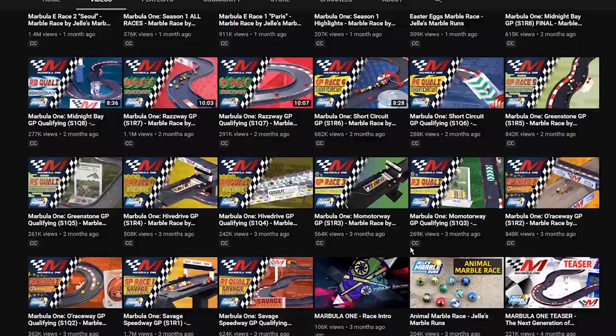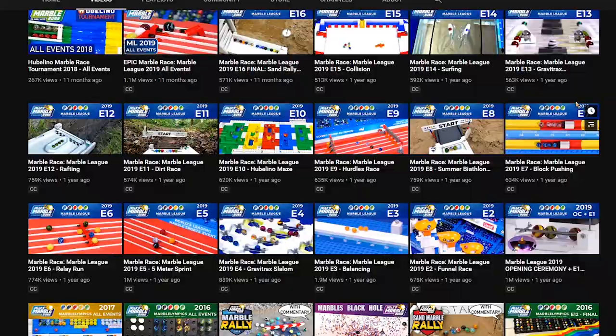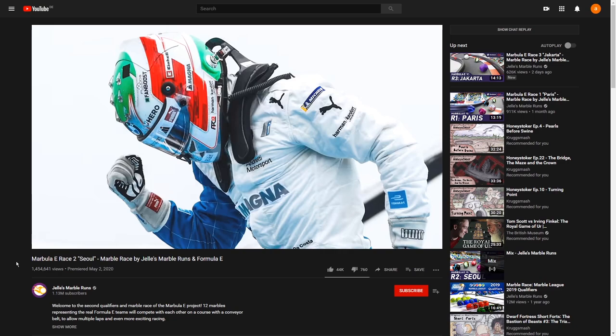I couldn't end this video without quickly talking about Marbulae. While it isn't 100% maker or embedded relevant, this is Formula One but instead of cars, there's marbles, on Jelly's Marble Runs channel. They've been going for a while and there are now official Formula One companies sponsoring marbles and actual Formula One commentators commentating on the marble races. I'll link to the latest race I've seen — which is Seoul — in the description. Please don't spoil any later races. It's a lovely thing and I couldn't end the video this week without giving it a shout out.